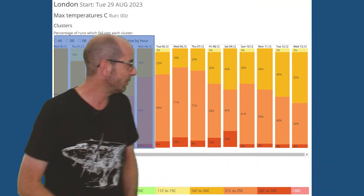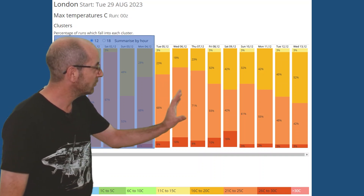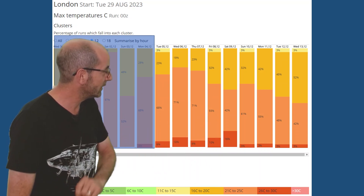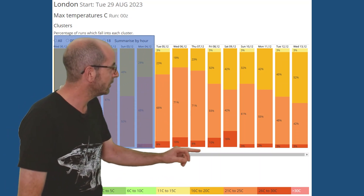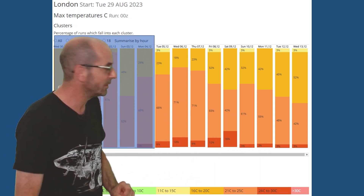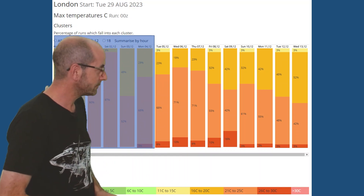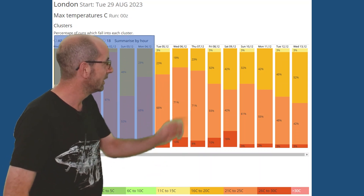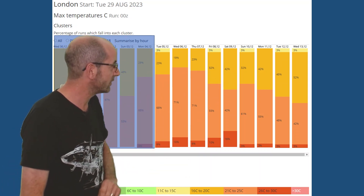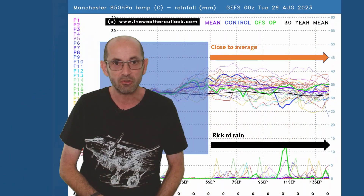The two-metre temperature data table looks as though rather warm conditions are likely through much of the second week. The shading that dominates is the category forecasting between 21 and 25 Celsius. There's still a little bit of red — in fact there's more red appearing than last week, those runs going for 26 to 30 Celsius. So even though we're heading into September, the data table this week is showing higher temperatures than it was last week. Some yellow as well, runs going between 16 and 20, and towards the very end perhaps a weak cooling trend is showing.